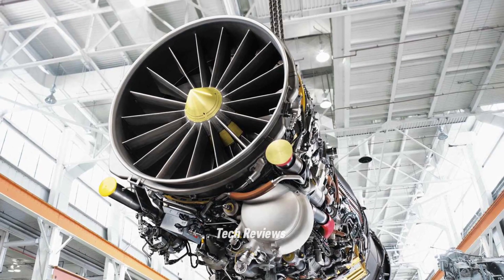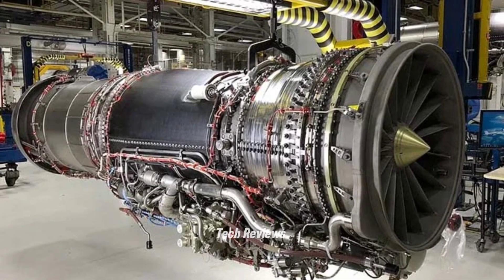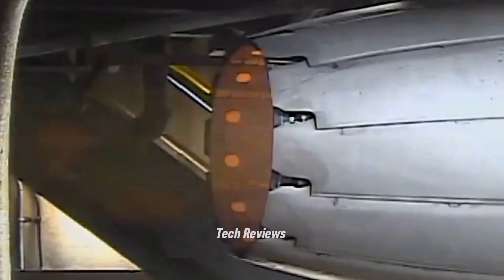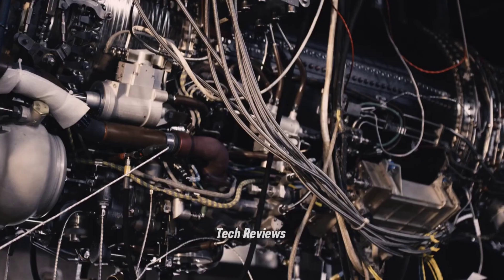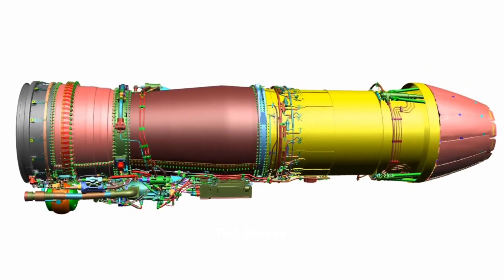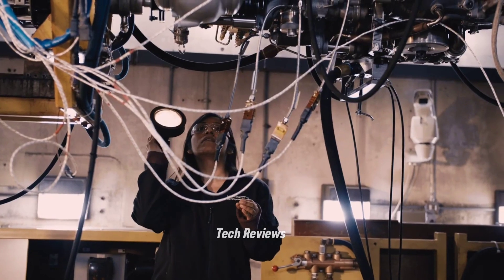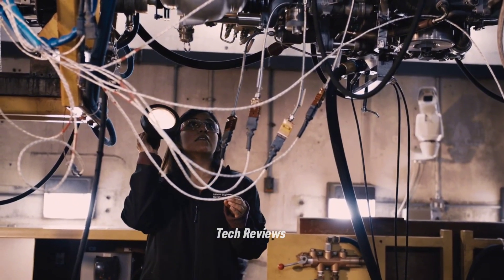The F414-GE-400 is also more environmentally friendly than the previous generation engine, producing lower emissions. The digital control technology on this engine enables real-time monitoring and management of engine performance, increasing the aircraft's operational capabilities in the long term.